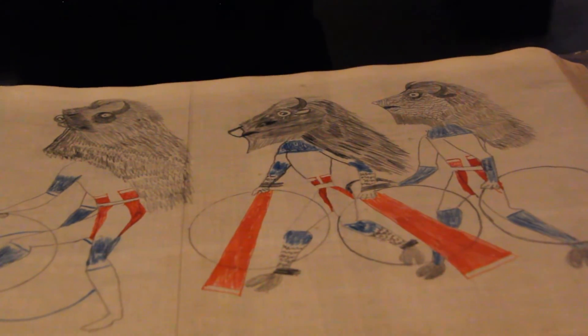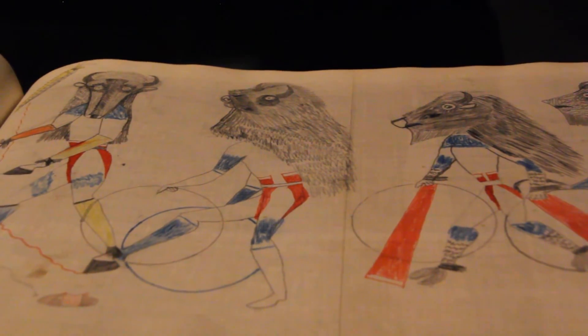Settlers bringing cows and livestock also contributed to the use of cowhide. While the artists of the War Record are unknown, the exhibit also features a piece by Blackhawk, a Lakota artist working in the 1880s. During a particularly harsh winter, Blackhawk made drawings in exchange for credit at the local general store. The store owner then backed the drawings in linen and bound them into a book.